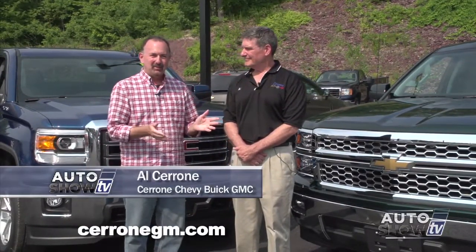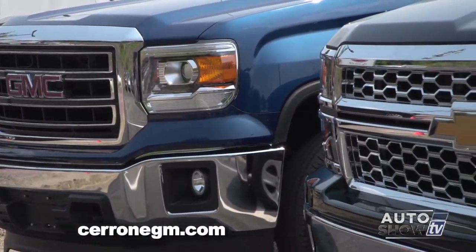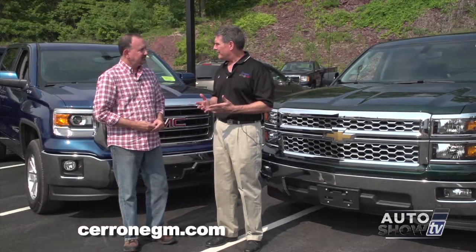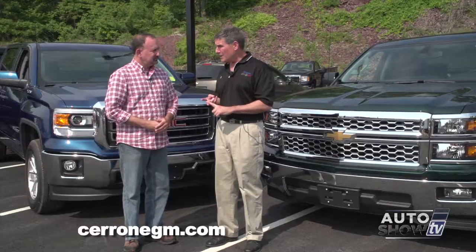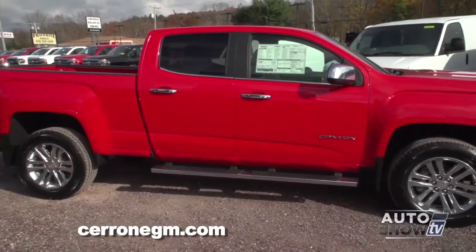Back on Auto Show TV, joined by Al Cerrone from Cerrone's in South Attleboro — a couple of guys talking trucks. They sell both the Chevy Silverado and the GMC Sierra and have been selling trucks a long time. GM reps come in every week to train their staff, so salespeople can tell you anything you want to know. They also have two guys who've been there for over 20 years — Bobby and Bruce — who are true truck experts.